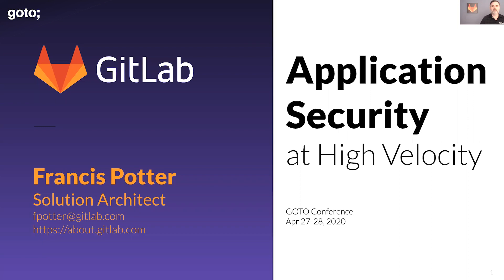Hi, I'm Francis Potter, Solution Architect with GitLab, and today we're talking about application security at high velocity, my favorite topic.